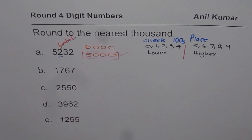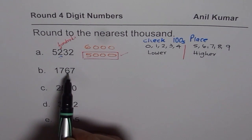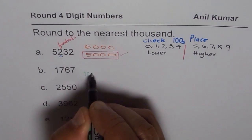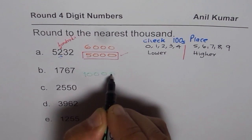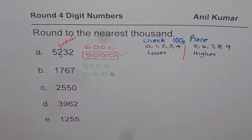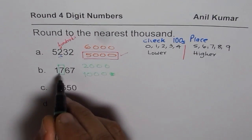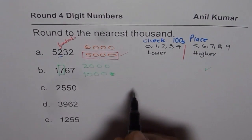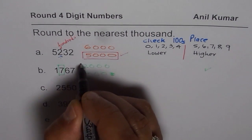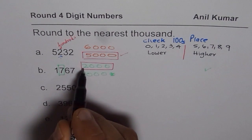Now let's do the next one. The number is 1,767. It comes between 1,000 and 2,000. When you check the number at the hundreds place, you see the number 7. Since 7 is higher than 5, we will round this to the higher number, 2,000. So 1,767 is rounded to 2,000, since in the hundreds place we have a number which is 5 or more.